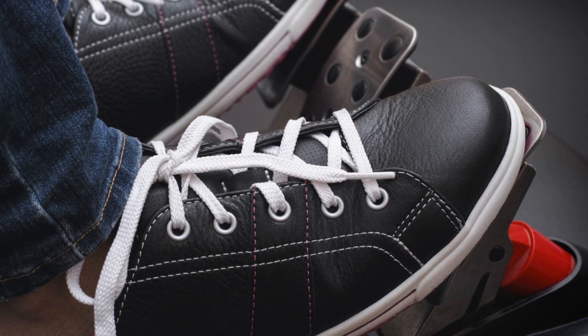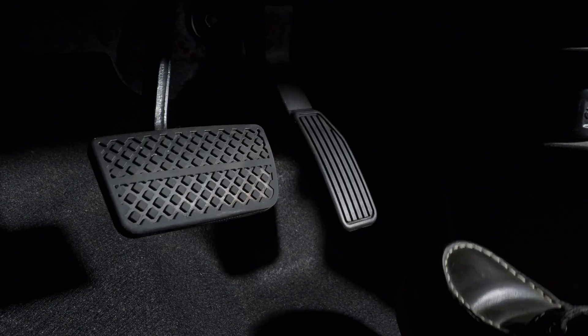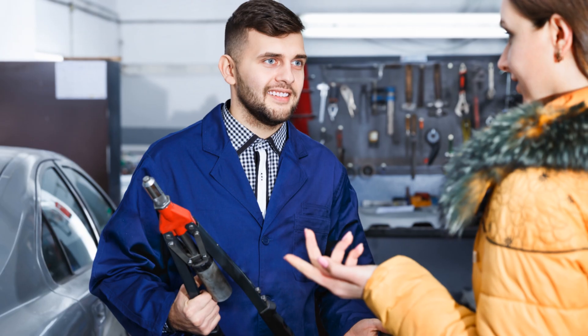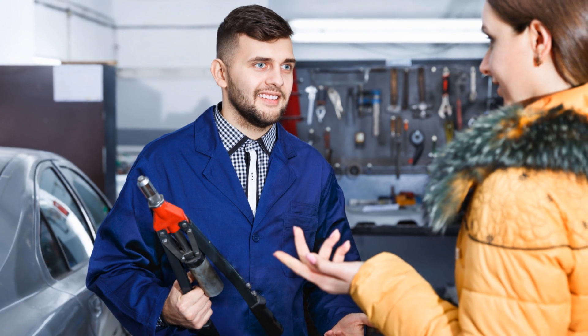Now let's talk about acceleration. If your car is hesitating or jerking when you hit the gas, a bad crankshaft sensor might be the culprit. This can mess with your car's timing and fuel injection, causing those annoying hiccups.